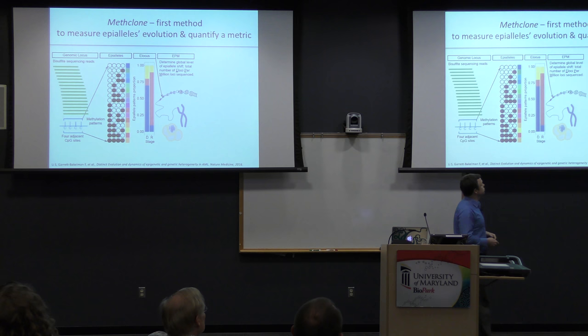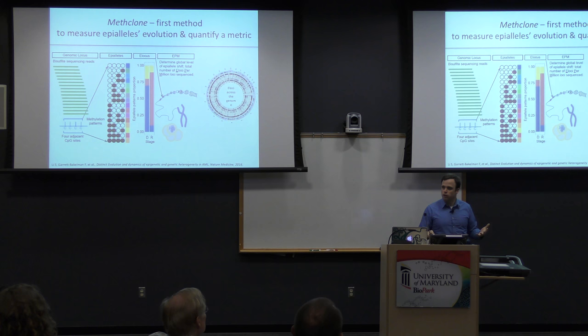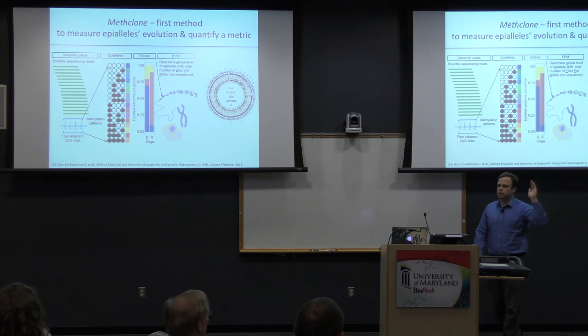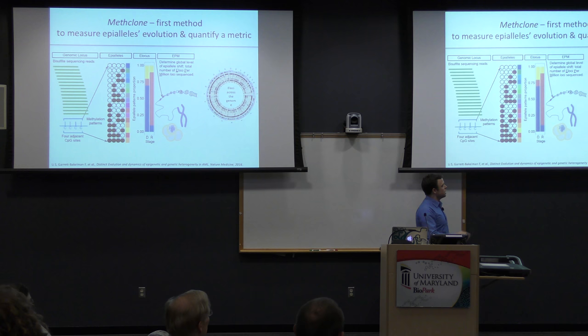First we needed some terminology. We called these epiallelic loci and defined the number that are evolved per million loci sequenced as a normalization for coverage. When you don't know what to do with a dataset, you make a circos plot — because you immediately feel better. In this case with six patients as rings on the inside and human chromosomes on the outside, the black marks are places that were epigenetically evolved and under selective constraint.